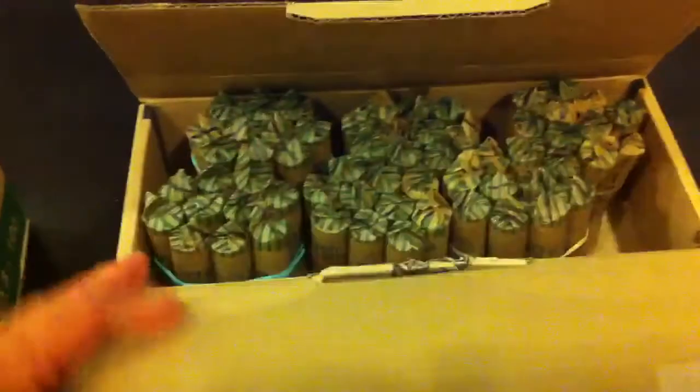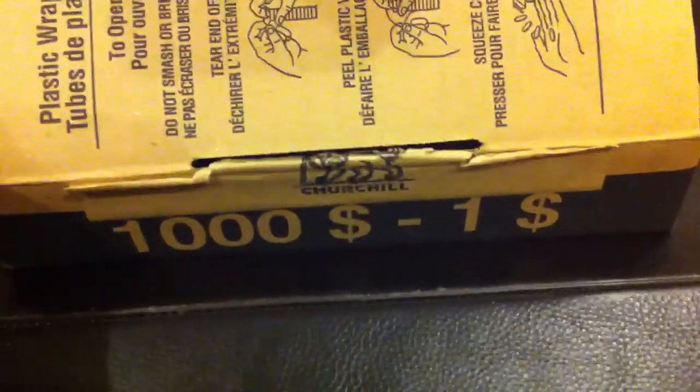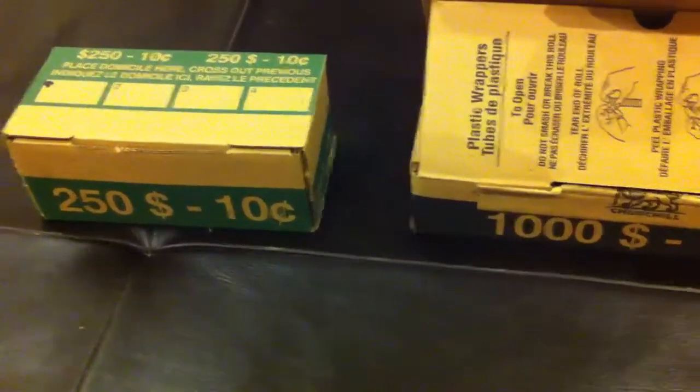They didn't have a proper box for these ones — they gave me a box for Canadian $1 Loonie coins, but they're dimes inside. And I must say, Coin Picker Jr. has a day off today.